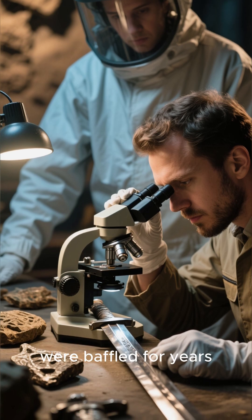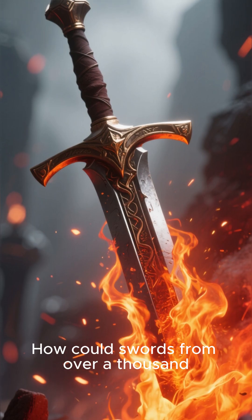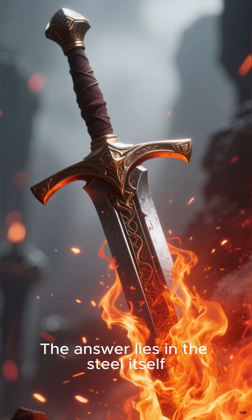Archaeologists and metallurgists were baffled for years. How could swords from over a thousand years ago be so advanced? The answer lies in the steel itself.